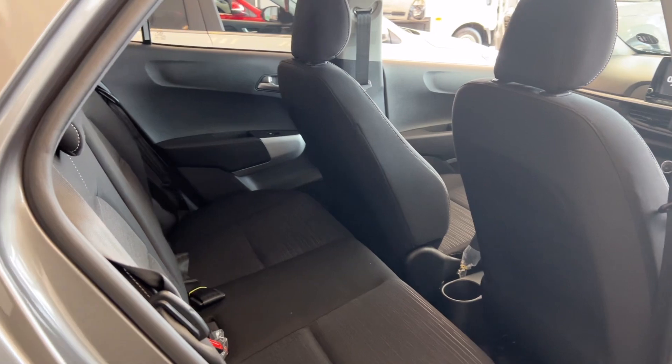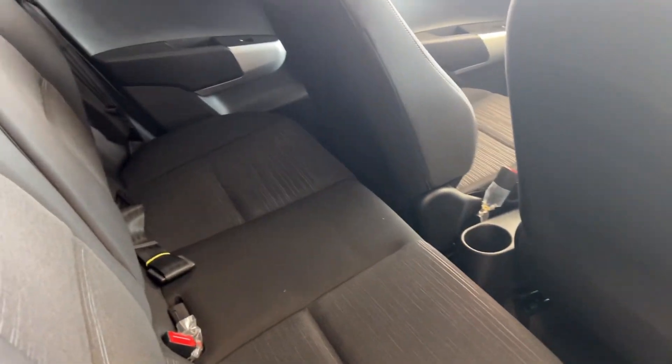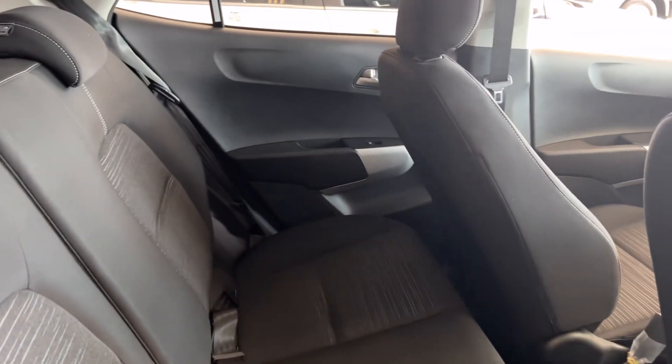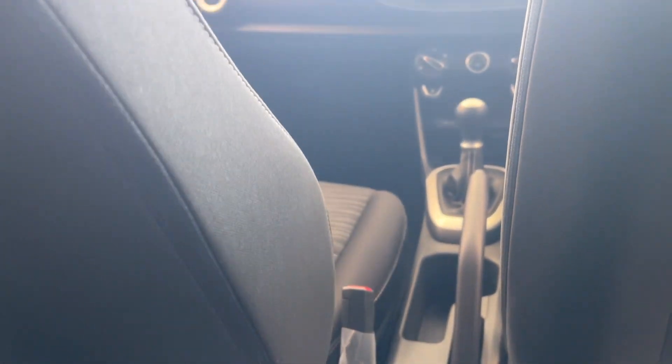And this is where the real disappointment starts. I'm 176cm, and with the driver's seat in my seating position, the space back here is no different from the space in the third row of seats in a Fortuner or any other seven-seater. But at least you get two ISOFIX points and one cup holder.